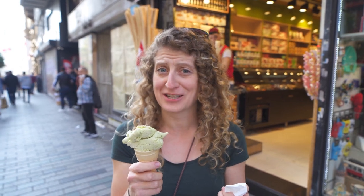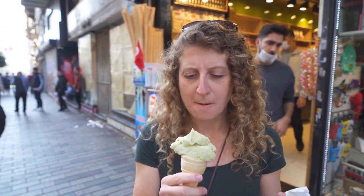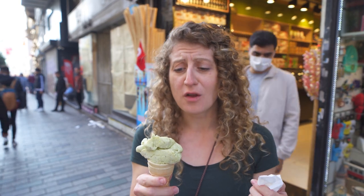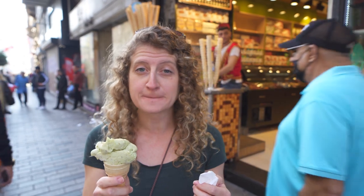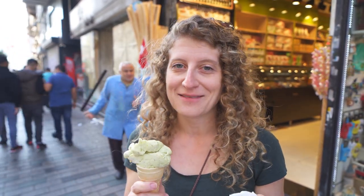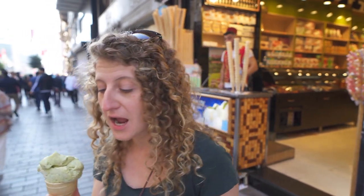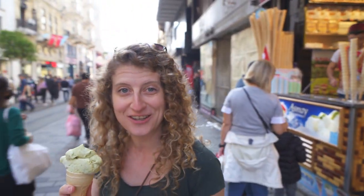All right, so we had the show, which was pretty fun. Now let's try the ice cream. I got pistachio, which looks delicious. That's pretty good actually — super creamy, super pistachio-y. Really, really good. This cost 25 lira, which is about two and a half US dollars. So for the ice cream and the show, not too bad of a deal. I'm going to enjoy this and take a little walk and see what else we can find on our journey.